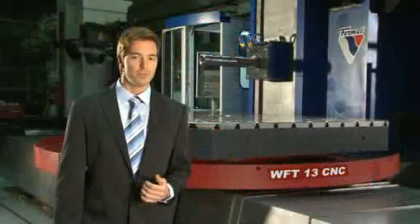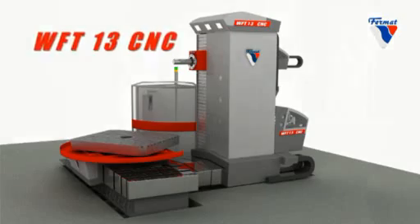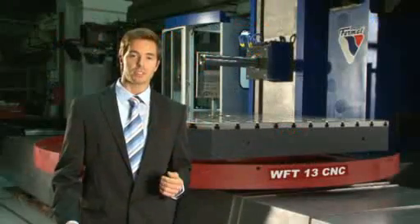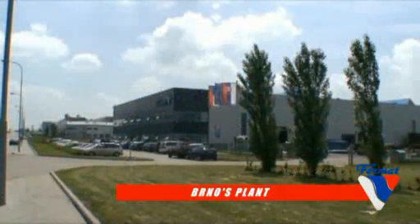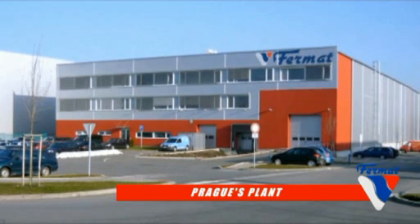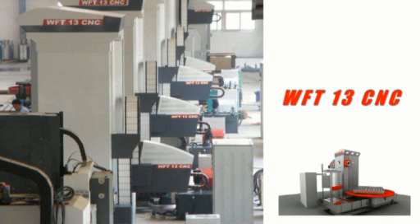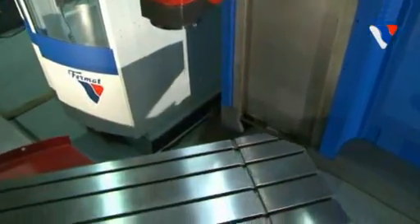At Fermat, feedback from the customers in conjunction with modern design and quality control always plays a crucial role. 500 employees and factories in five locations in the Czech Republic result in an average annual production of 100 machines of either floor type or table type and machines for special purpose. Fermat produces the whole machine in-house, starting from the headstock and ending with final assembly and testing for customers.